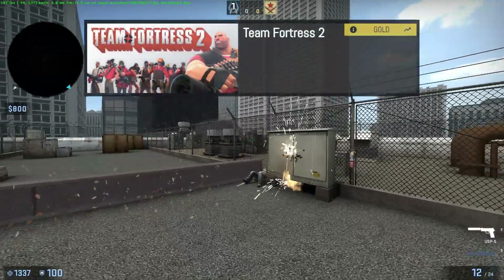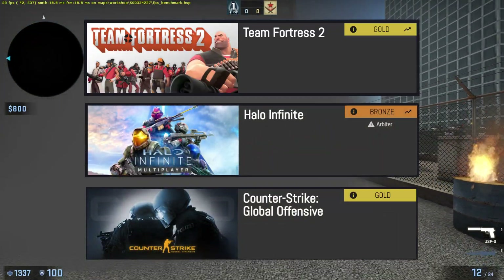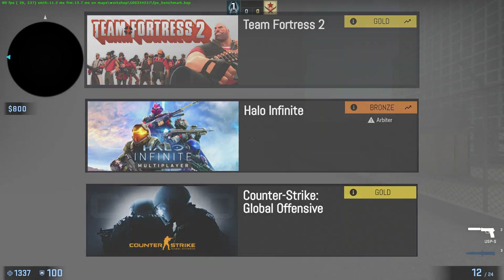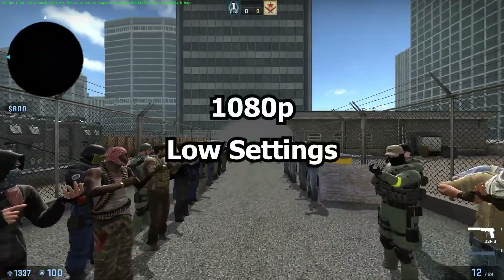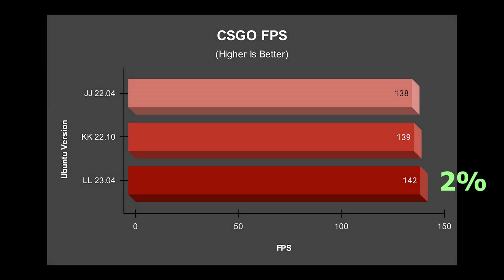For the gaming test, I used TF2, Halo Infinite, and CSGO. TF2 and CSGO are both Linux native. For CSGO, I used the workshop map called FPS Benchmark, running at 1080p low settings. There is a 2% improvement in 23.04 over the others — the barest of margins, but a win is a win.